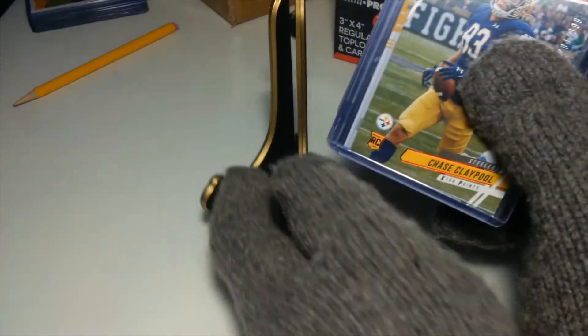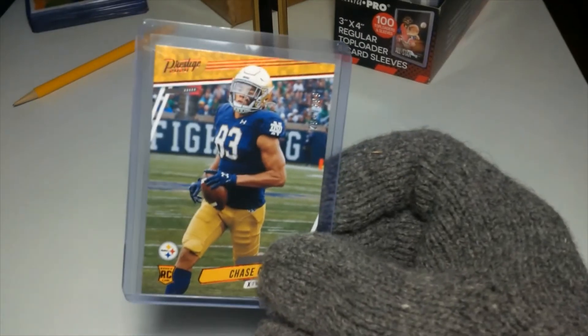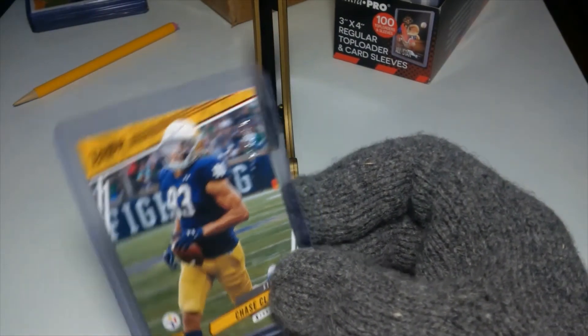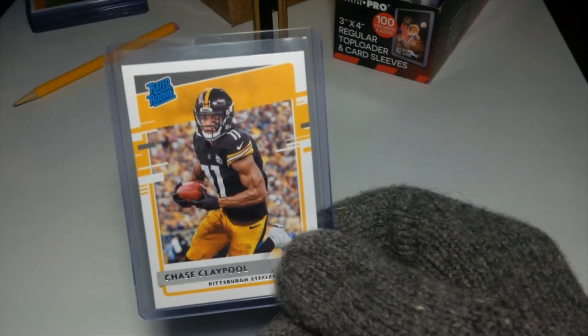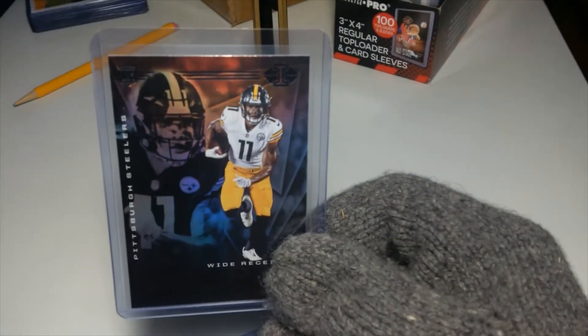This first card here, we got Mr. Chase Claypool. Rookie card for the Pittsburgh Steelers this year. Doing pretty well — he almost had a thousand yards receiving. Got another rated rookie card of his here as well. I like Chase Claypool because he's a former Notre Dame guy. I think he's going to be a good one.